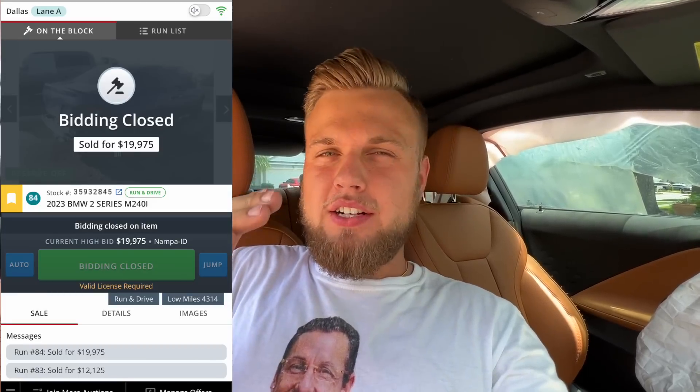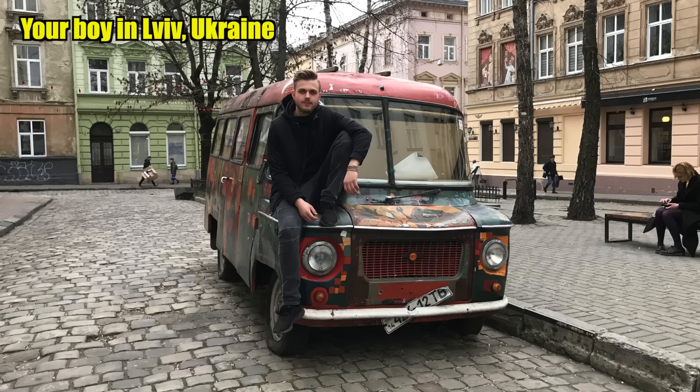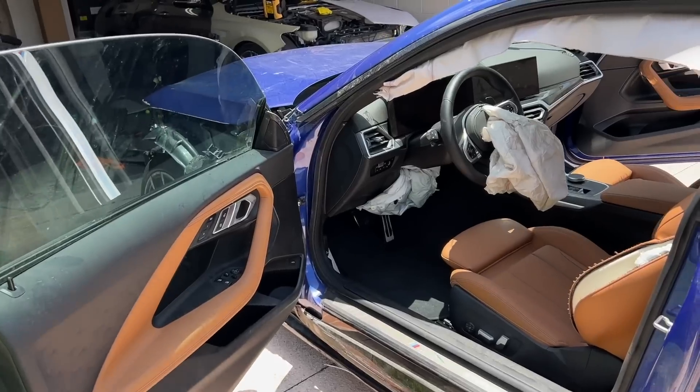The M240i popped up on auction sooner, and this thing was very intriguing. I think I got it for an extremely good deal. Winning bid: $19,975. There were three people bidding — me and two others, both from Ukraine: Dnipro and Lviv. It's interesting because I'm from Ukraine and I know exactly where those places are. With the war going on, it's kind of crazy to think people are buying and fixing cars there. Just a random food for thought. Let's go ahead and start taking a look at this beautiful machine.